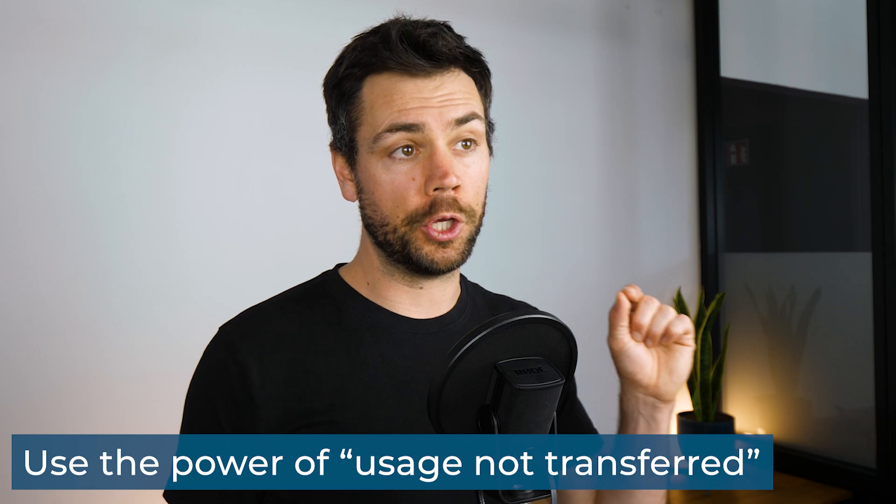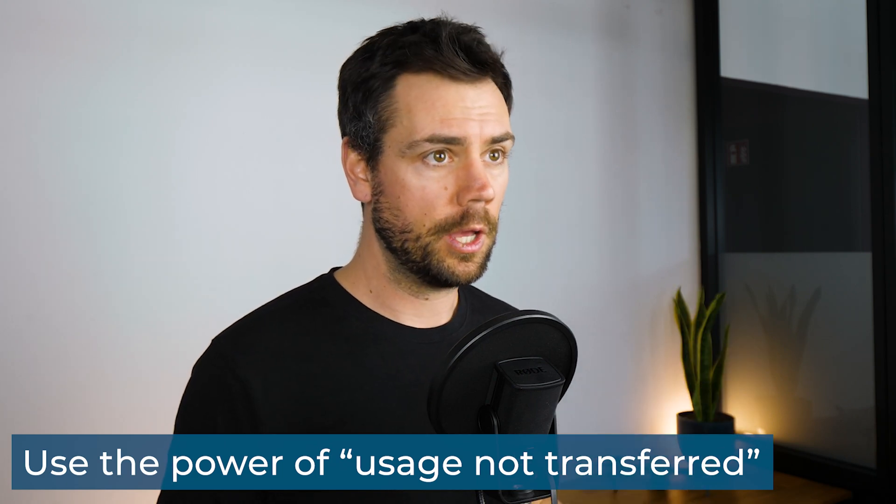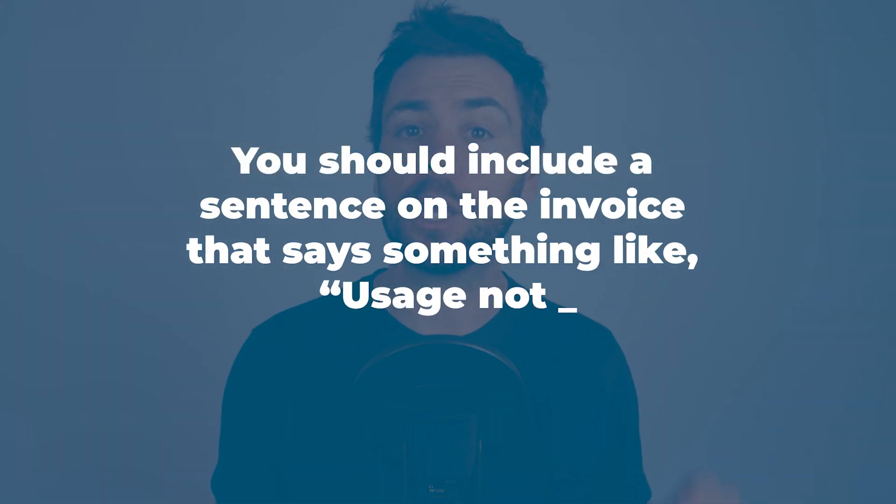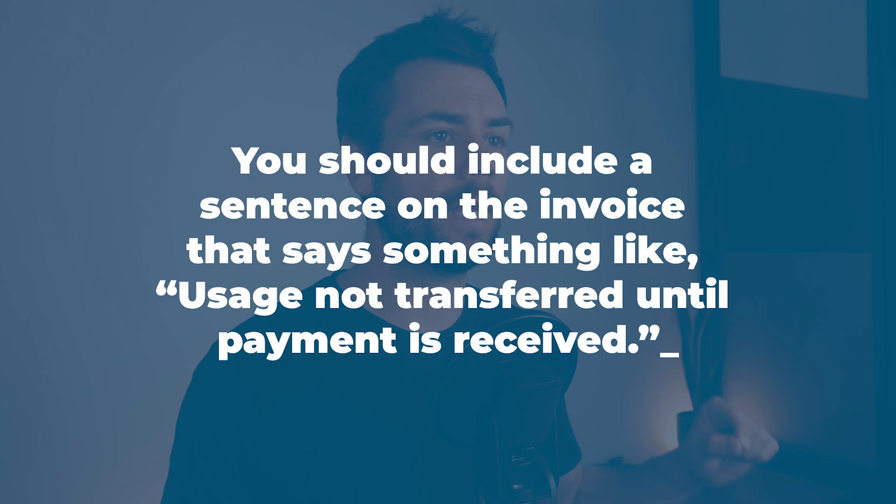Next is to use the power of 'usage not transferred.' One pro tip is that you should include a sentence on the invoice that says something like, 'Usage not transferred until payment is received.' This is a short but powerful sentence. You're effectively saying that even though your client might already have your final photos or videos in their possession, their official ownership of those media licenses doesn't begin until they've paid you in full. This is a very good way to protect yourself from bad actors and to motivate your clients to pay you even faster.